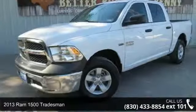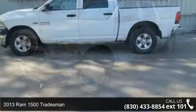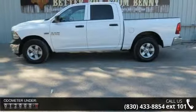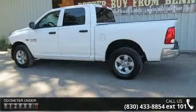Presenting the 2013 Ram 1500 Tradesman. If you are looking for an automobile with great features, look no further. This vehicle comes with a reliable 8-cylinder engine connected to a smooth shifting automatic transmission.